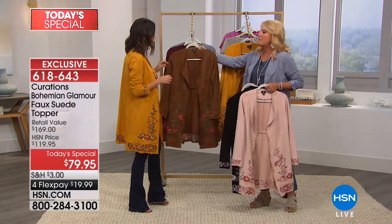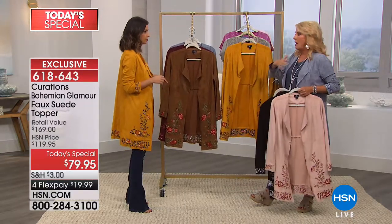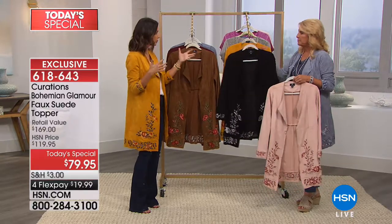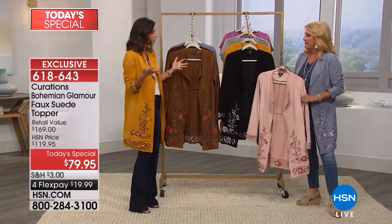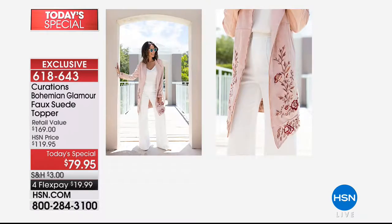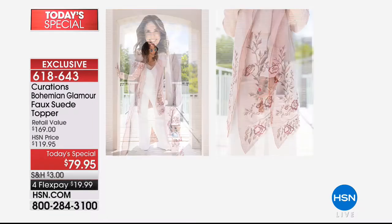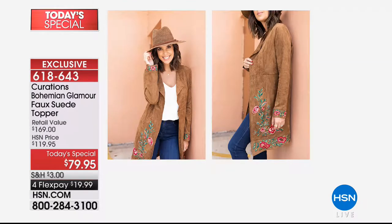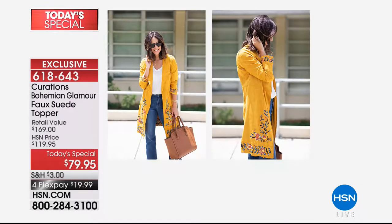We have extra small through 3X. The length is 36 and a half inches. Let's talk about length — you've got tall girls, petite girls. All of our models are different shapes and sizes and it looks fantastic on everybody. Regardless of height, if you're more petite you don't have to worry about it dragging on the floor, and if you're taller, crop jackets don't always hit in the right spot — so this is that sweet spot.